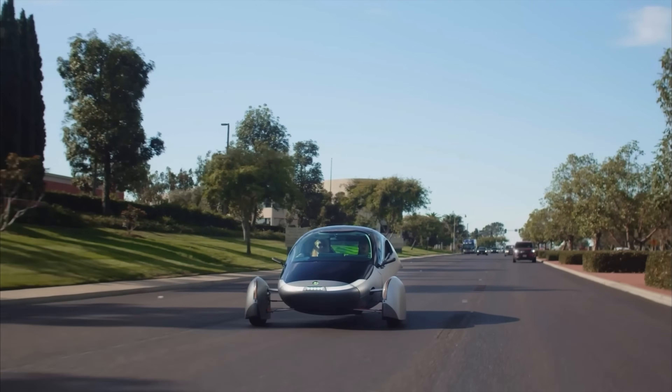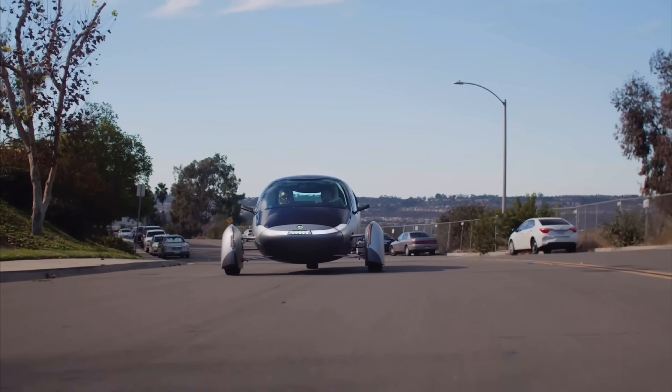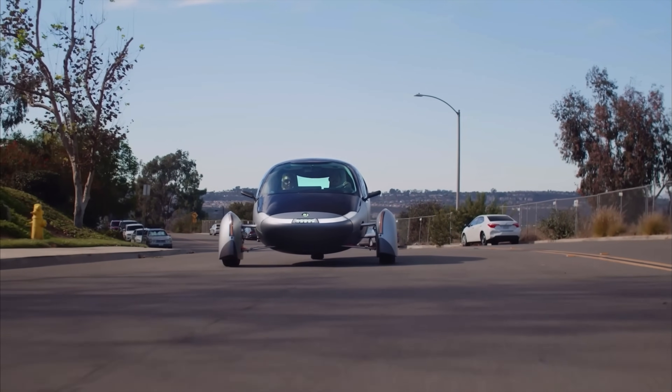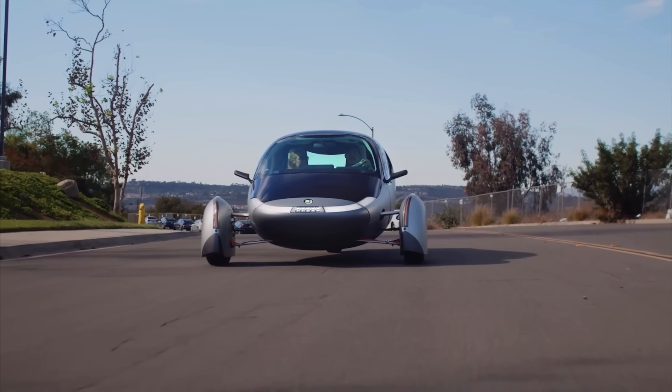I want Aptera to succeed more than anybody else because if Rivian dies, there are other electric pickup trucks. If Lucid dies, there will be other electric sedans. If Canoo dies, there will be other electric vans. If Fisker Ocean dies, there will still be other electric SUVs. But if Aptera dies, there's no solar car. They're the only company legitimately trying to make this happen, and there's a lot of demand — over 46,000 paid reservations, a number that will continue to grow once deliveries begin.